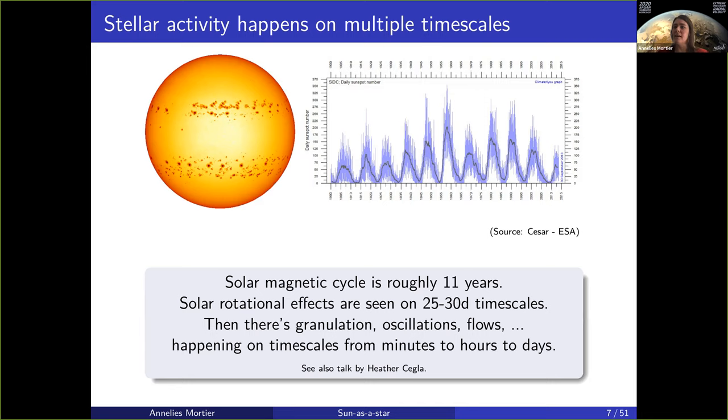There's the solar magnetic cycle, which for the sun is roughly about 11 years.